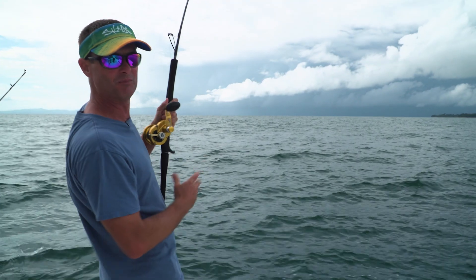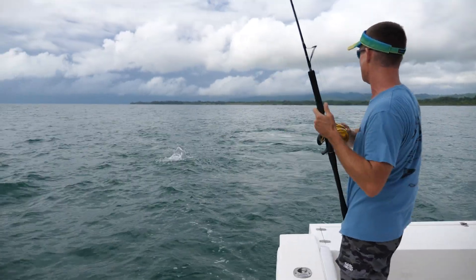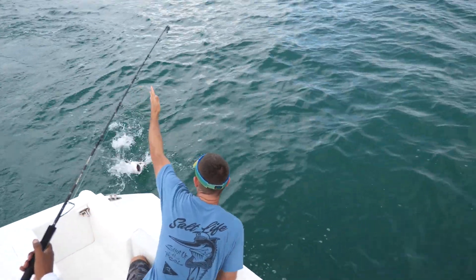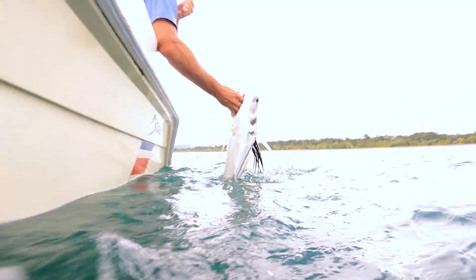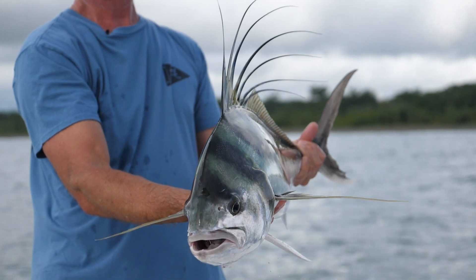Fish on! Welcome back to another episode of Livin' the Dream. There it is on the surface — it's a rooster! It jumps! These little rooster fish give it their all. Well guys, that's what happens your first two minutes out here at Crocodile Bay, getting fished right away.